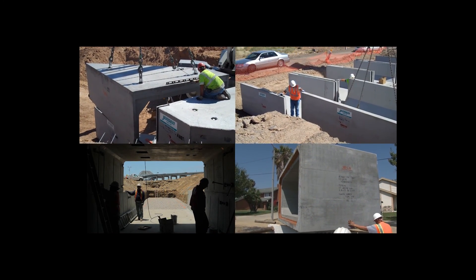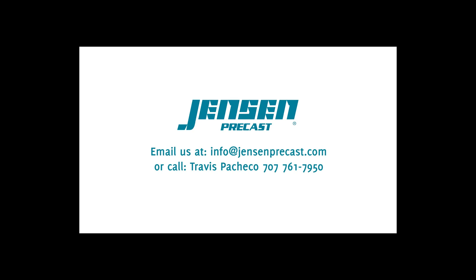Whatever your box culvert needs are, give Jensen pre-cast a call or email us today.